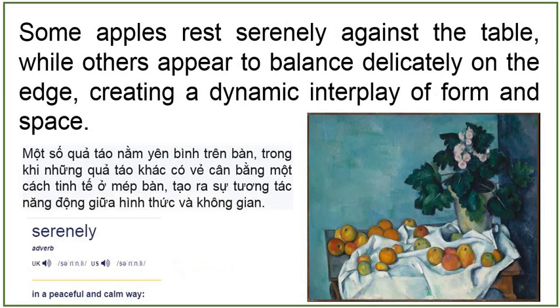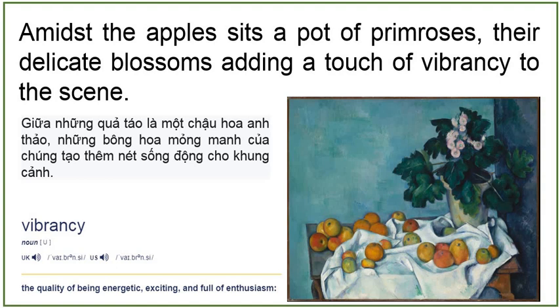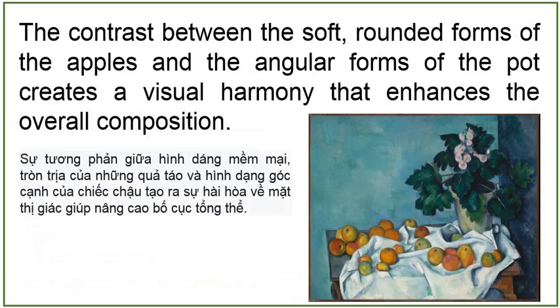Amidst the apples sits a pot of primroses, their delicate blossoms adding a touch of vibrancy to the scene. The contrast between the soft, rounded forms of the apples and the angular forms of the pot creates a visual harmony that enhances the overall composition.